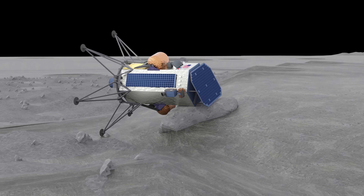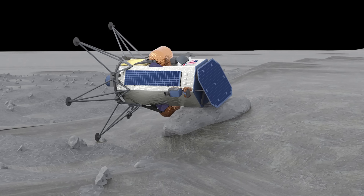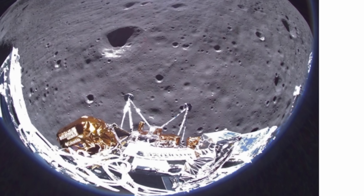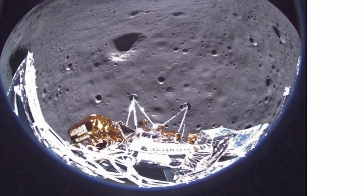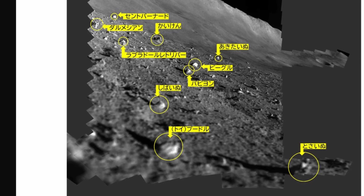In contrast, around the same time we had the private landing by the US company with the Odysseus lander, and it never became operational, just taking a few shots. This was a highly anticipated mission by NASA, and unfortunately it didn't succeed. Something about the Japanese lander just makes it a little bit different.